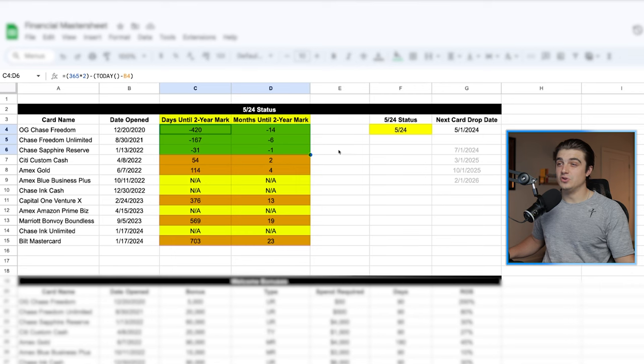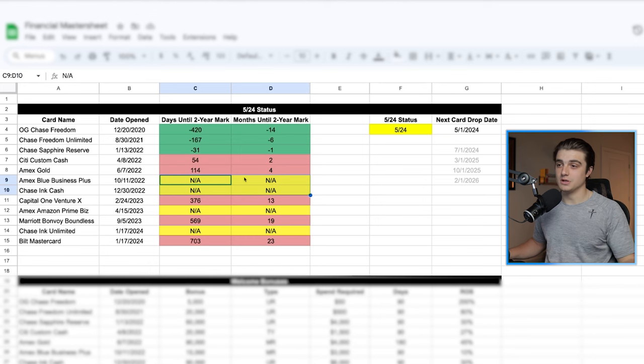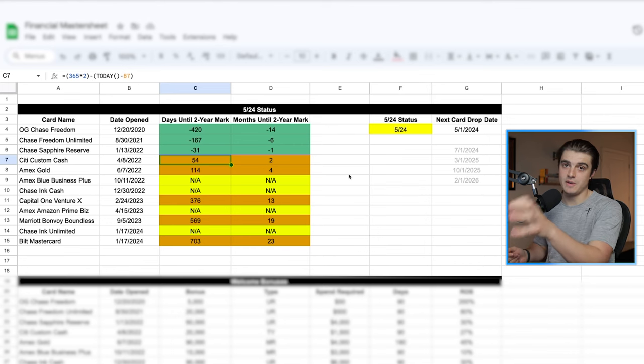Once they do age past that two-year mark, the cells will turn green, and if they are still under two years old, the cells will be red. I do also have some NA cells in here because these are business credit cards, and business credit cards generally do not count towards your 5/24 status. So while I do have currently like 12 credit cards open, my 5/24 status is only 5/24 — when some people might have calculated this as like 9/24 with all of these that I have open. Luckily, four of those are business credit cards that didn't add to my 5/24 status, hence why I applied for them over other personal cards at the time, because I wanted to manage this effectively.